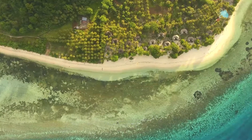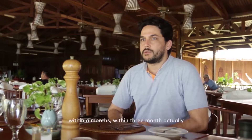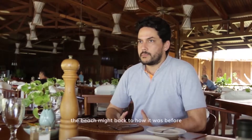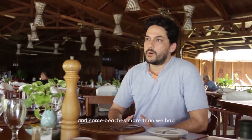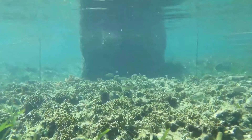After we installed the bio-rock shore protection system, within three months we had noticeable improvement. After one year, basically in some parts the beach went back to how it was before, and in some parts even more than we had before. So we really see that it really works.